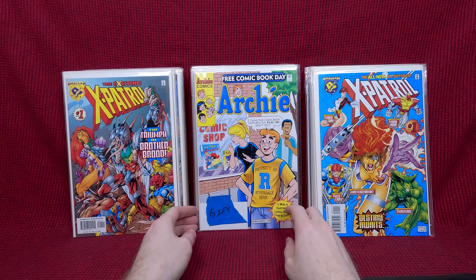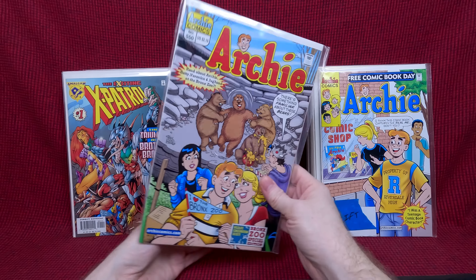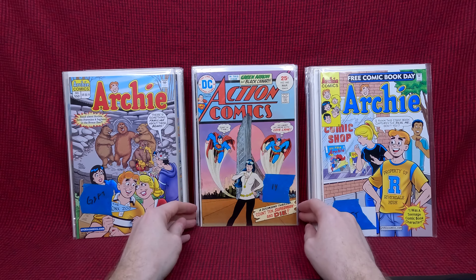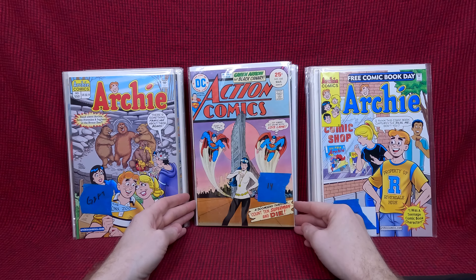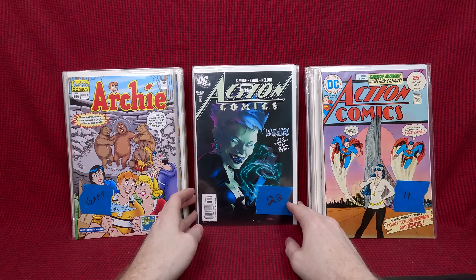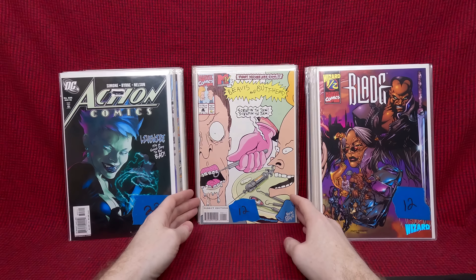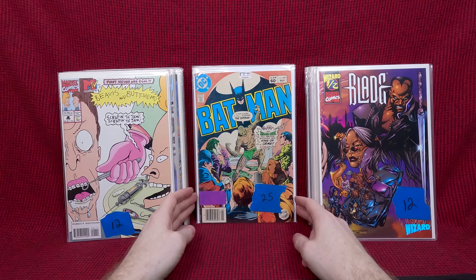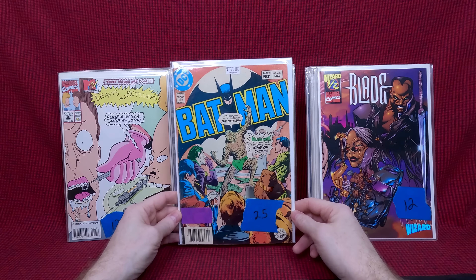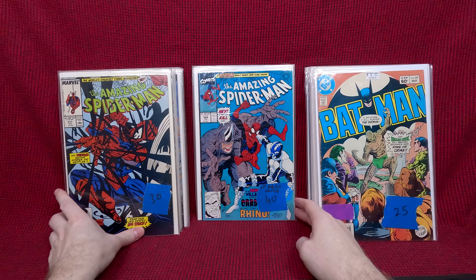Next stack — we have an Archie Free Comic Day gift, so he's giving me that, which is cool. Mickey Mouse, Archie 550. Action 445, that's a fun Nicki Ardy cover — love that. Action 835 — this is the first Live Wire in the main continuity, that's a key issue. Blade Wizard one-and-a-half, that's neat. Beavis and Butt-Head number one, that's a nice key issue. Batman 359 — I believe this is the first Killer Croc. It's got a hippo purple on it; I wonder if he thinks it's restored — a little bit lower grade but still really cool.